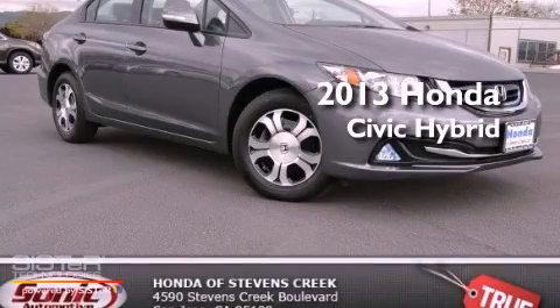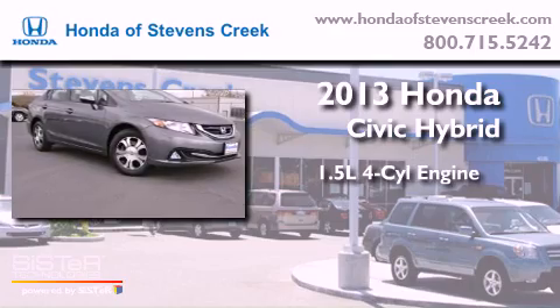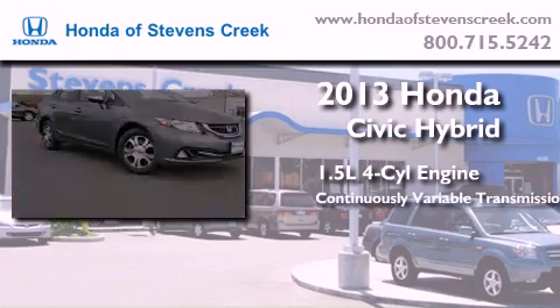This is a brand new 2013 Honda Civic Hybrid. It has a 1.5 liter 4-cylinder engine and a continuous variable transmission.